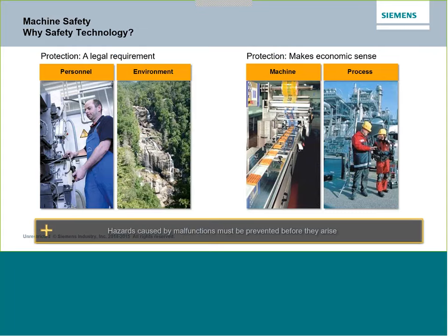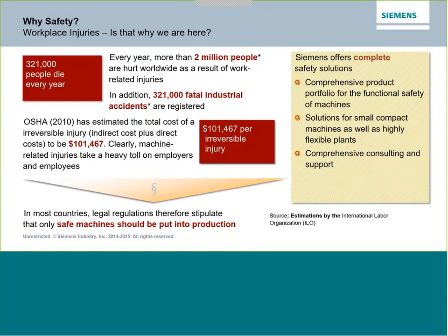There are some documents out there that will quantify that. Every year more than 2 million people are hurt worldwide as a result of work-related injuries, and there are over 300,000 fatal industrial accidents. Each one of the irreversible injuries represents six figures of expense. So in addition to the human cost, there's a large financial cost for downtime, and when we can minimize or prevent accidents from happening, there is a good reason to look into this.